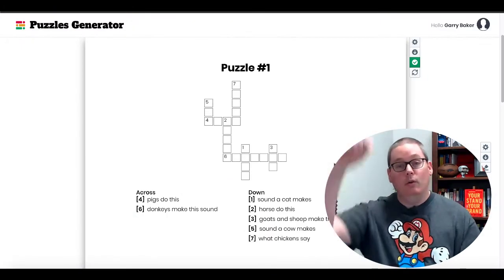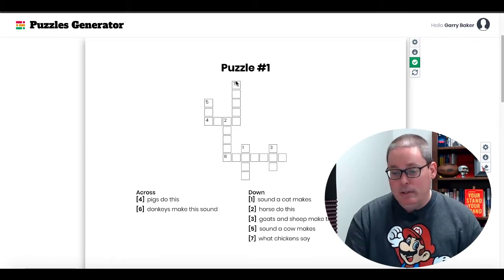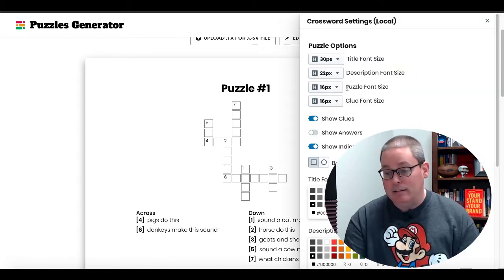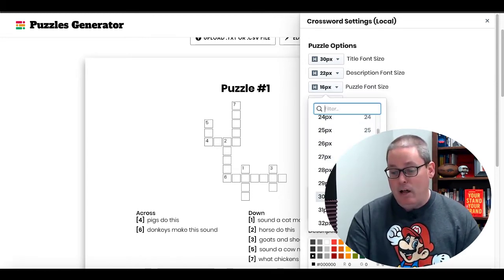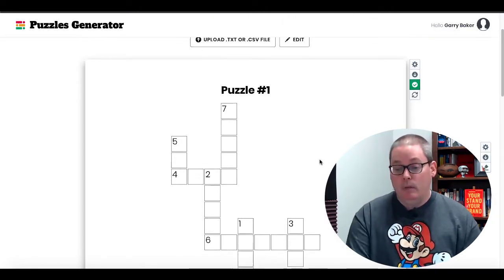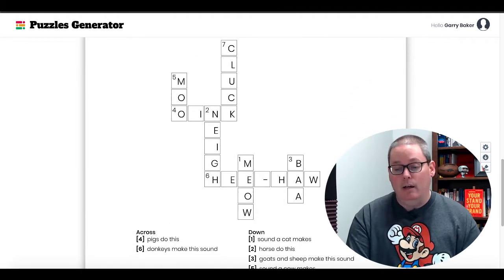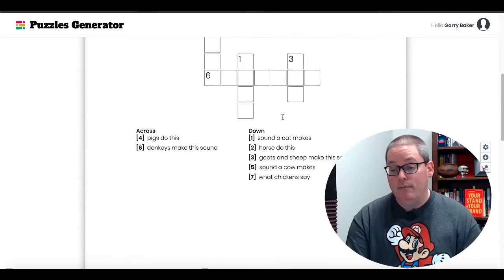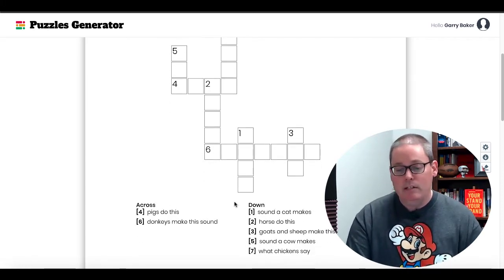Inside this puzzle generator software — there's a link in the description — I want to show you the options here. The puzzle is a little too small, so we can go into Settings and change the puzzle font size. Scroll down and you'll see at about 30 how much bigger this gets. You can see that's a lot bigger now, and of course it has your traditional across and down clues — pigs do this, donkeys make this sound, sound the cat makes. You can scroll down and see that the answers are filled in too, so you could even put an answer key in your book — cluck, moo, oink.